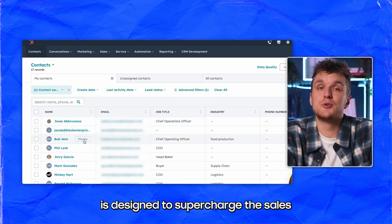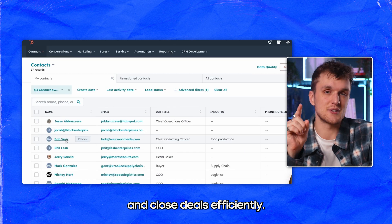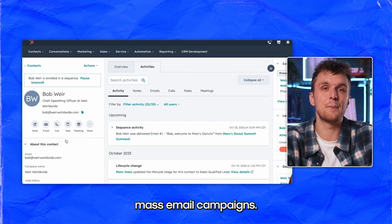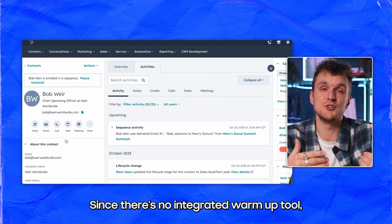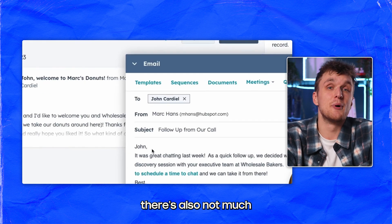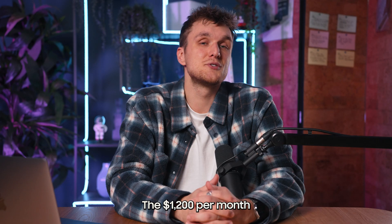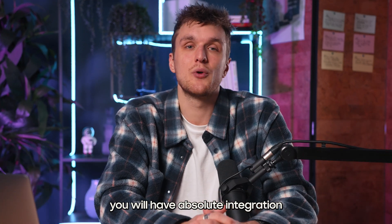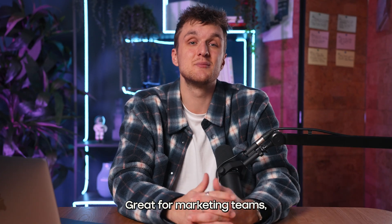HubSpot Sales Hub is designed to supercharge the sales process, allowing users to find, track, and close deals efficiently. It's a great way to send high-volume emails and mass email campaigns, though what does suffer is deliverability, since there's no integrated warm-up tool. There's also not much in the way of personalization or LinkedIn automation. The $1,200 per month option is big, but you will have absolute integration with your CRM since it's HubSpot's own tool. Great for marketing teams, less for SDR teams wanting personalized outreach.